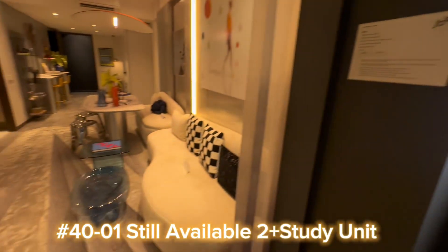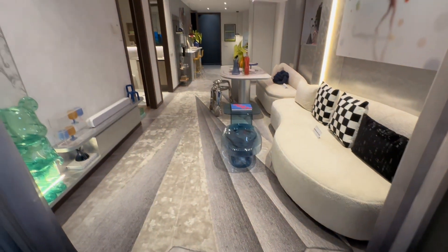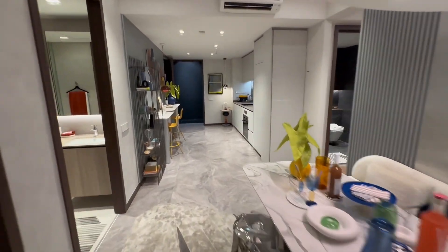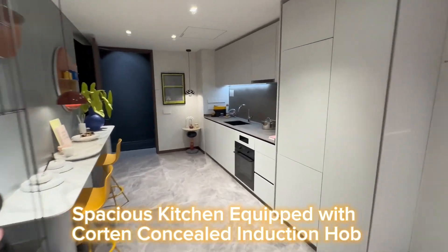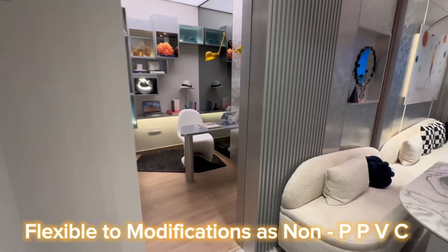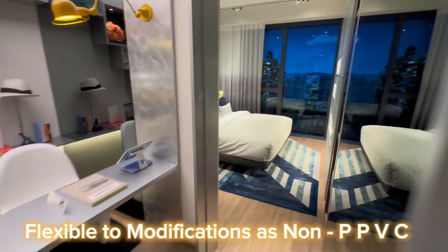Still available: the 2-plus-study unit. Spacious kitchen equipped with core 10 concealed induction hob, flexible for modifications as non-PPVC.